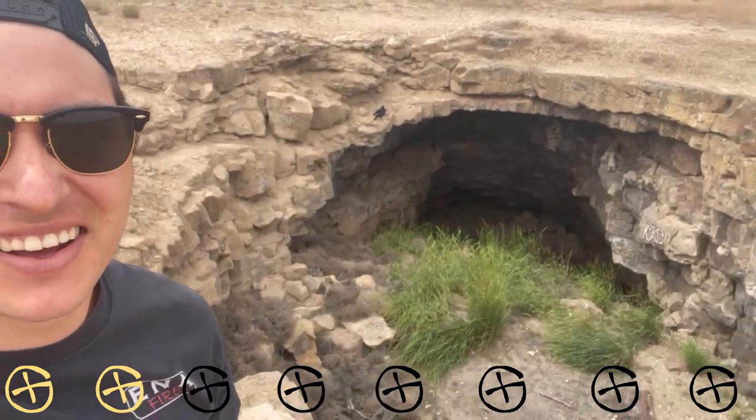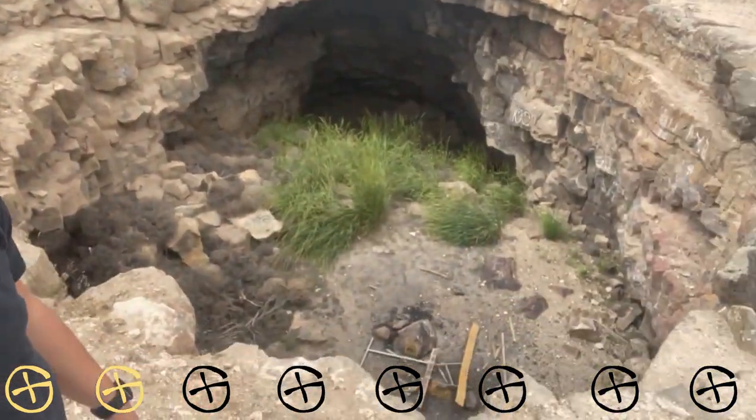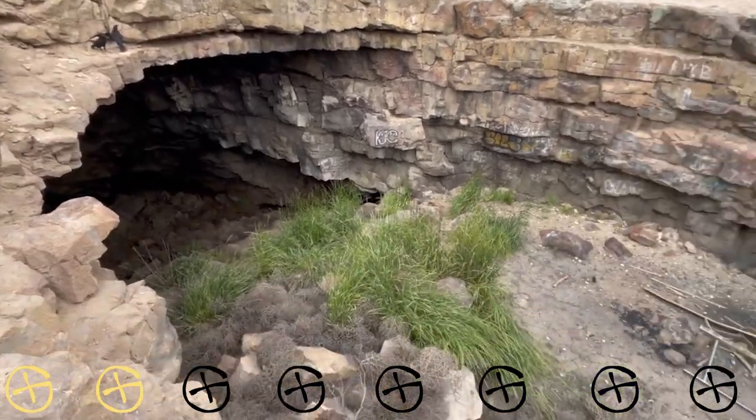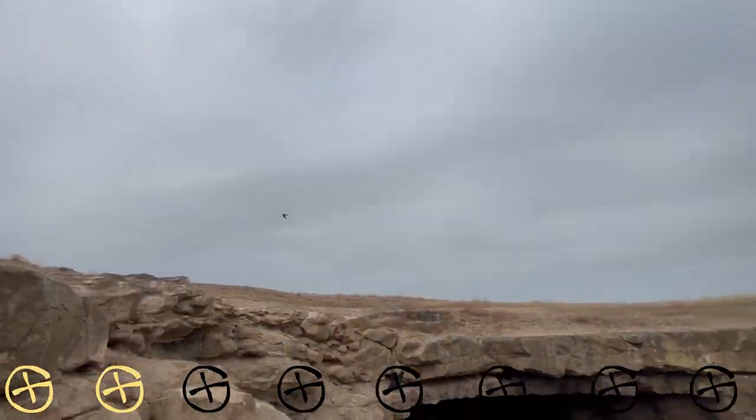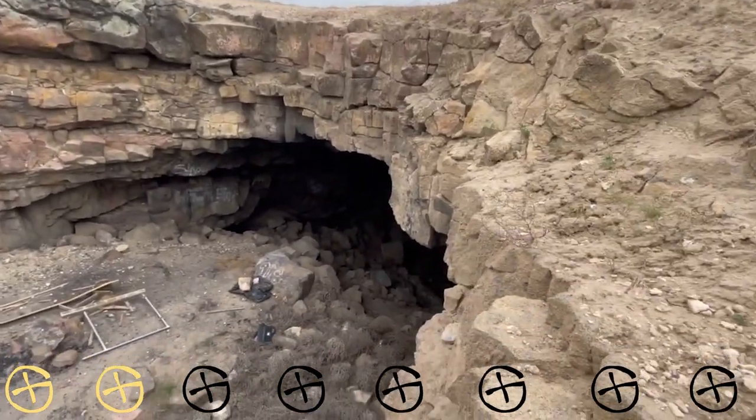On to the next — wait until you see this earth cache. Massive cave, let's go check it out. It looks like you can go pretty deep. I just scared that bird off — look how deep you can go.